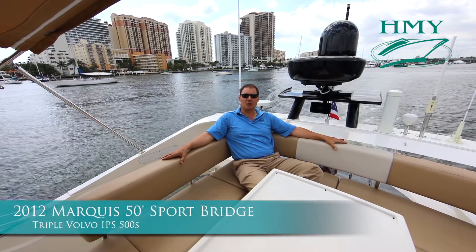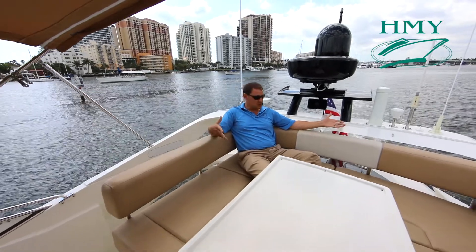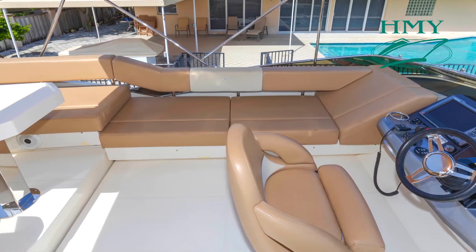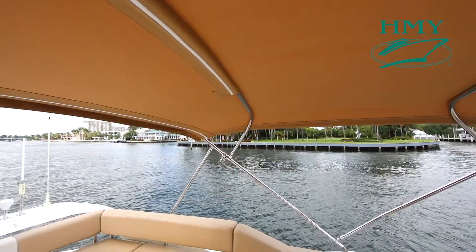Welcome aboard the 2012 50 Marquis Sportbridge DOS. We're up here on the fly bridge. You'll notice the beautiful seating area, social table, and a nice little sun pad here to port. All these fabrics have been recovered in the last two years, along with an updated new bimini top.